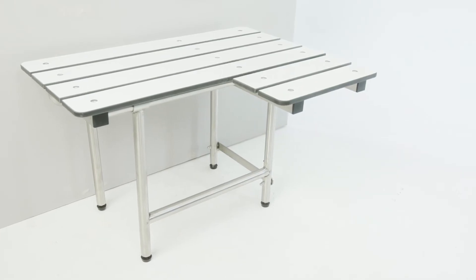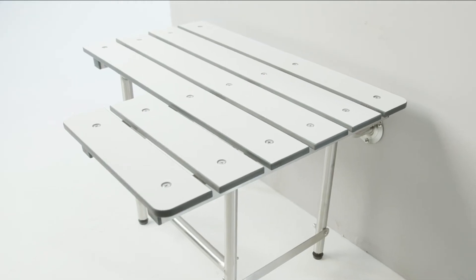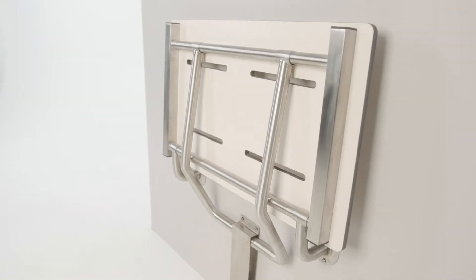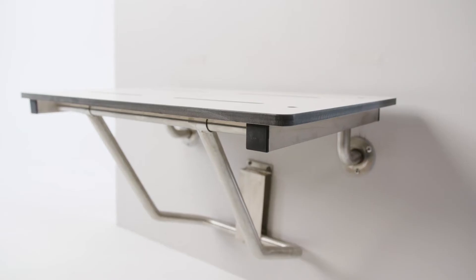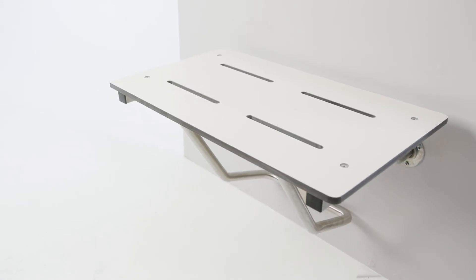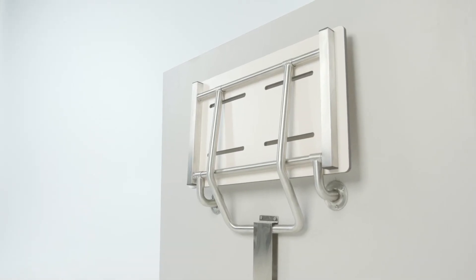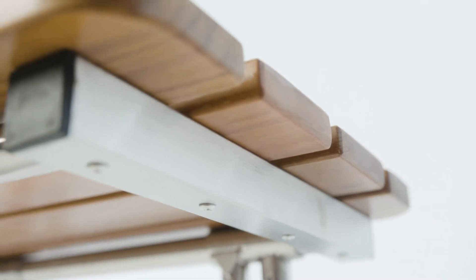Slatted tops are constructed of industrial grade laminated plastic slats, also called phenolic, and are available in white or wood grain finishes. Our slotted tops are one piece phenolic tops featuring standard drain slots, and many of our seats are available in luxurious teak wood slats.